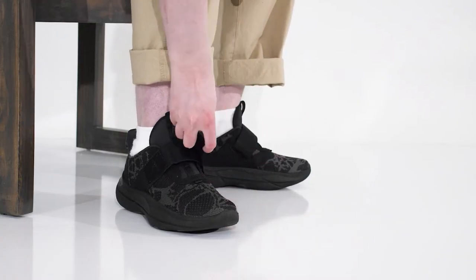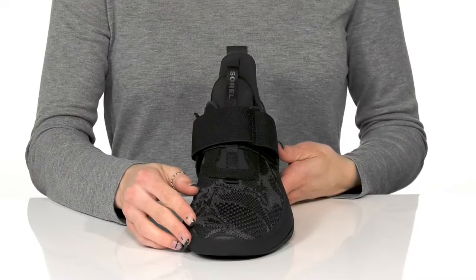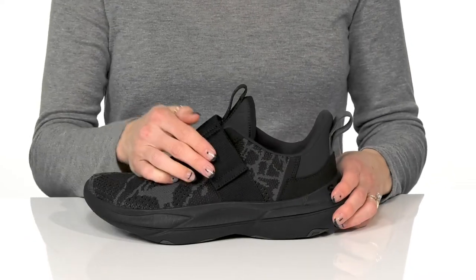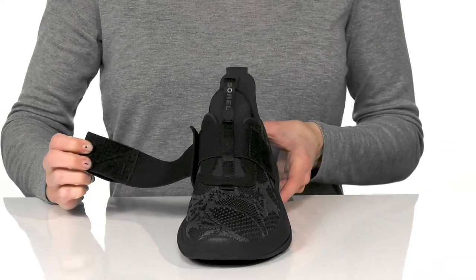These adaptive sneakers are pretty sweet because they're engineered with a knit upper, making them very breathable — and how sweet is this pattern? They have eco-friendly flat laces with a hook and loop closure, making these really easy for you to get into.